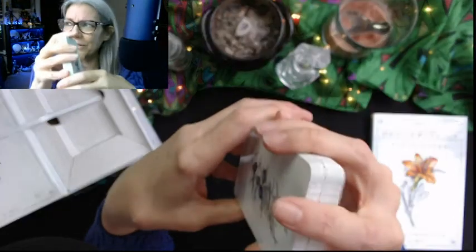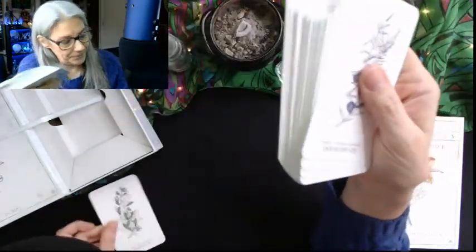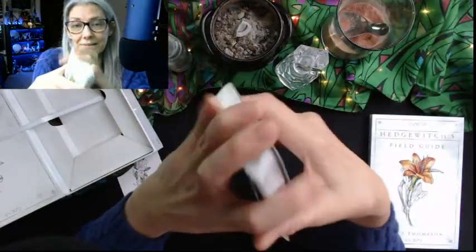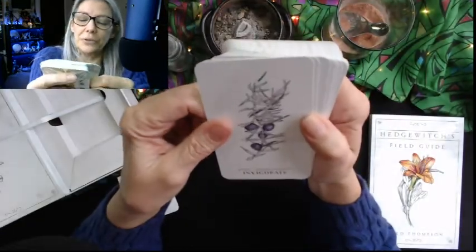Enhance is the indigo plant, Baptisia tinctoria. Look at that indigo. Now I thought indigo was Indigofera — I'm going to set that one aside because I want to look it up. That doesn't sound like the Latin name of indigo to me, and I have some exposure to indigo.